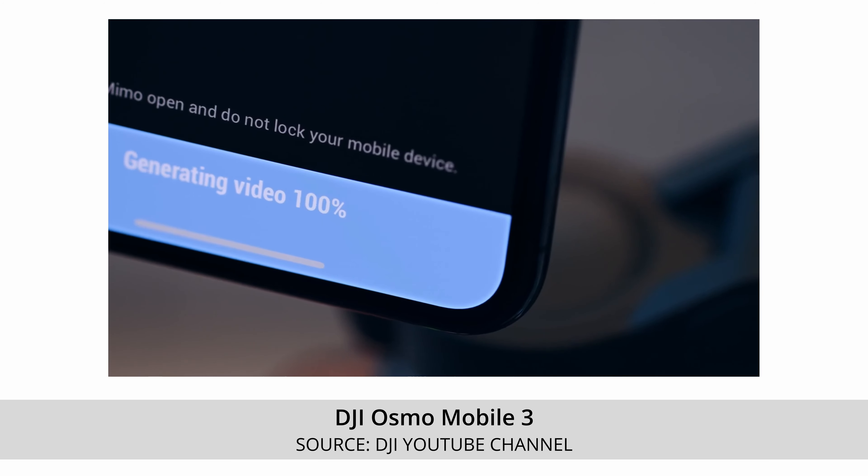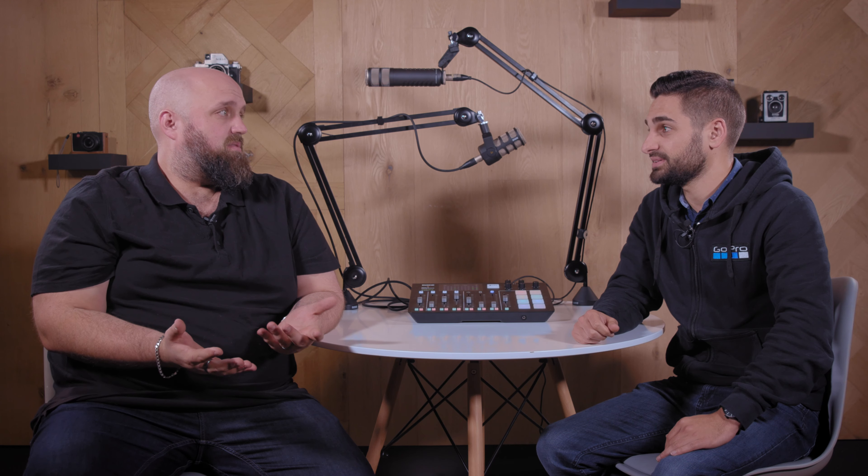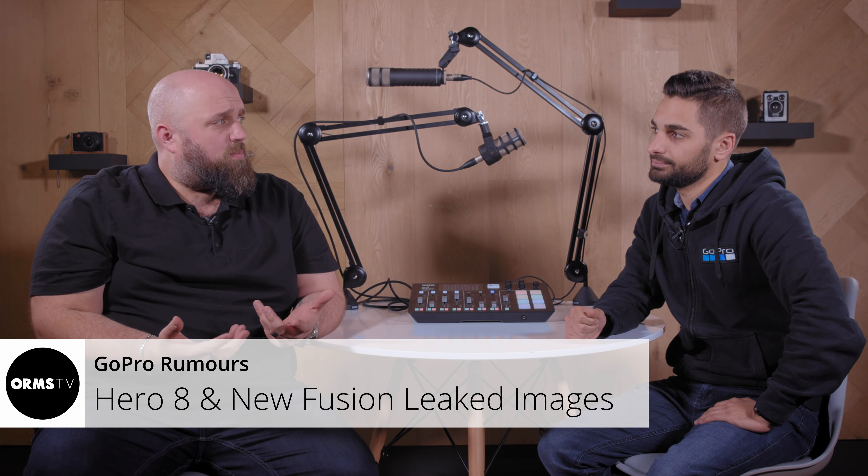The other item announced was the new Osmo Mobile 3 from DJI. We called it last week in our rumors and we were right. It's got the new foldable top part so it's super compact and perfect for travelers. It also has the new trigger lock just like the bigger Ronins, so you can lock off the gimbal.